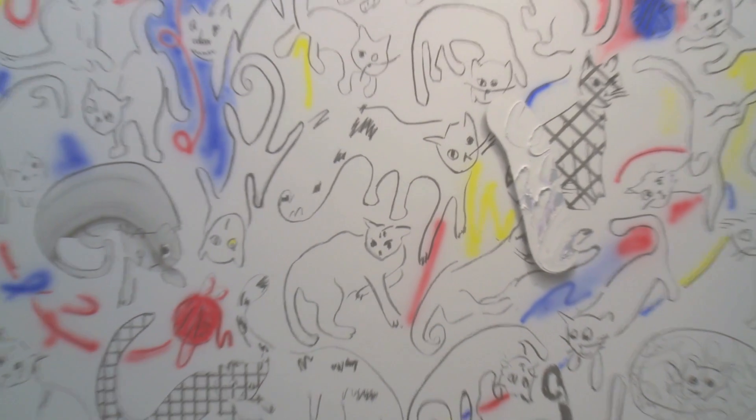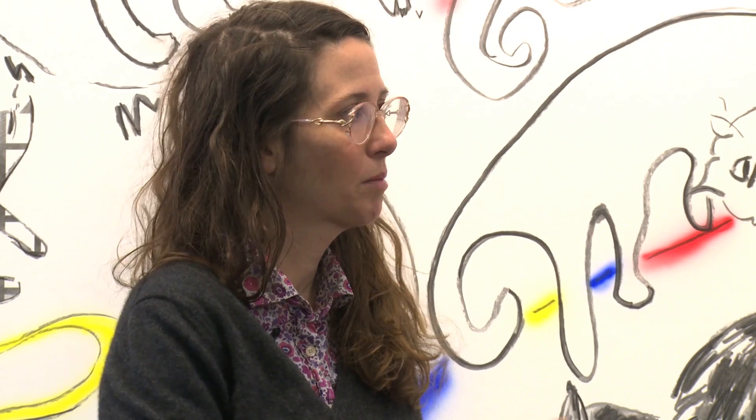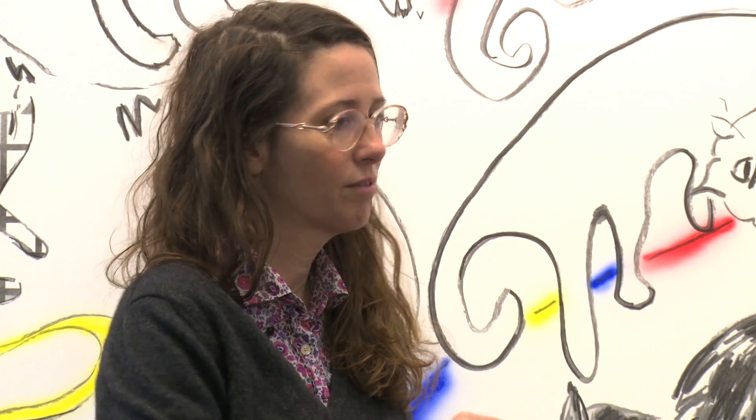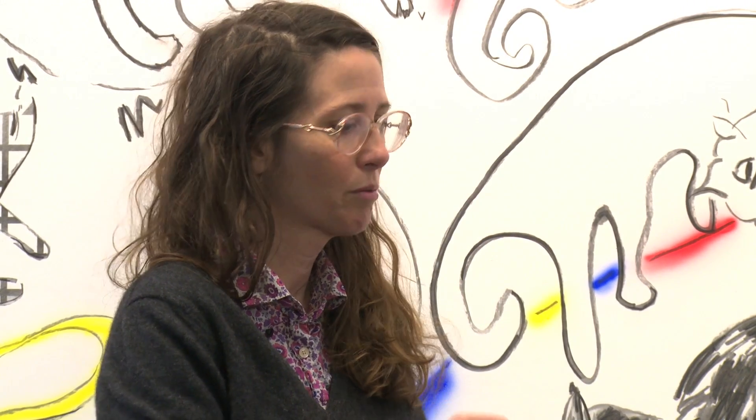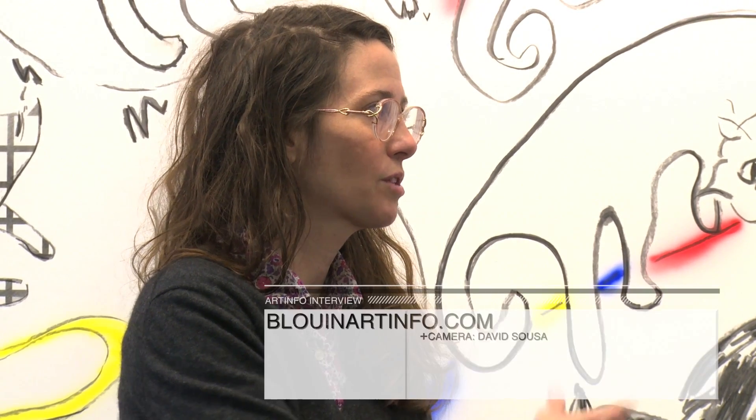If I'm trying to communicate with people when we're working together, it's always easier to show them because of the large scale — in Photoshop or on the computer, or printing it out and drawing with colored pencil. Like, this is what I'm trying to do, so visually we're both on the same page.